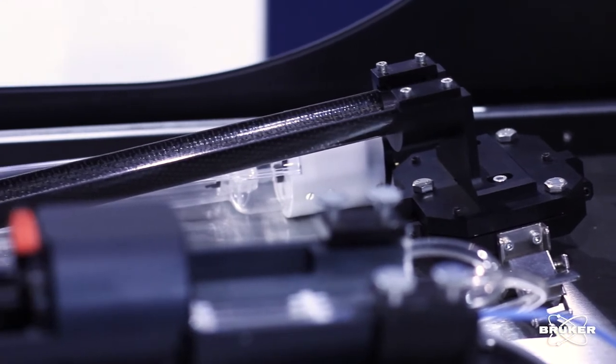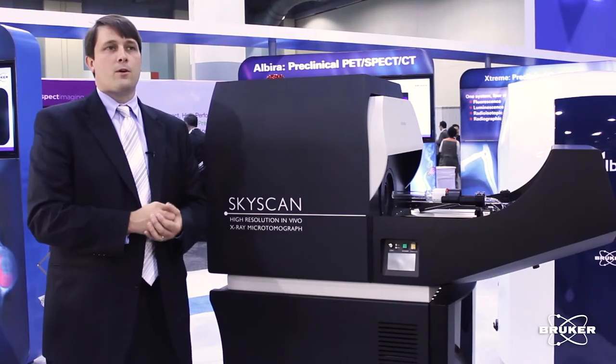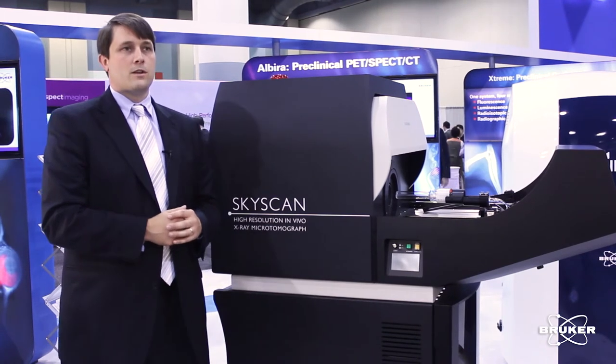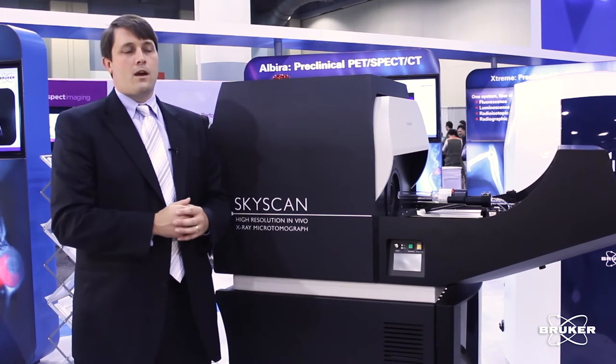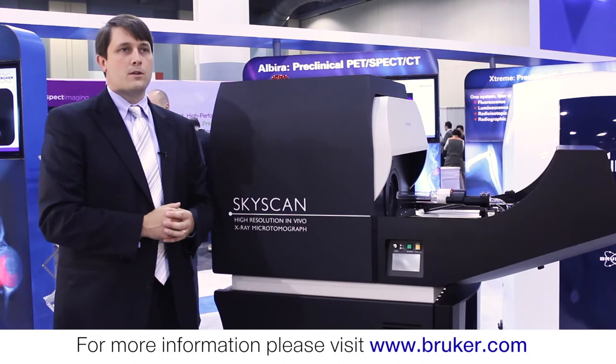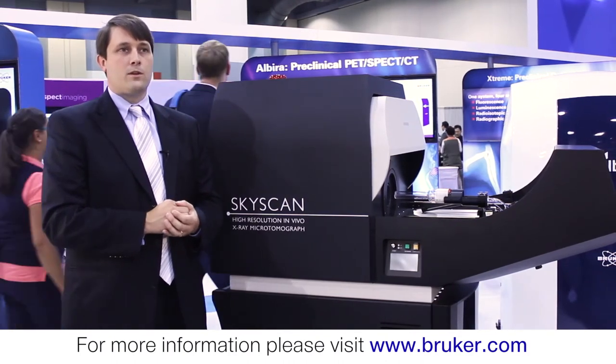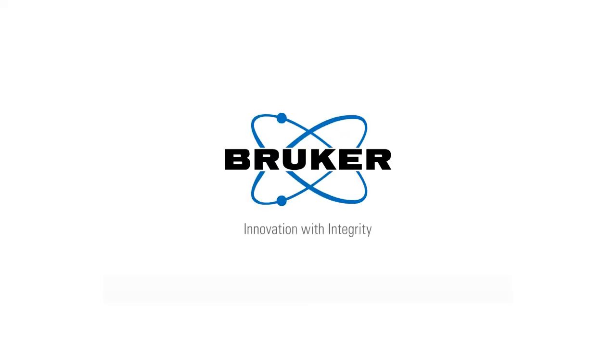Thank you for taking the time today to learn about our micro CT instruments for both in vivo and ex vivo imaging, part of the broader Bruker product line of imaging instruments for preclinical research. For more information you can visit www.bruker.com to learn more about everything we do and the applications for our instruments.